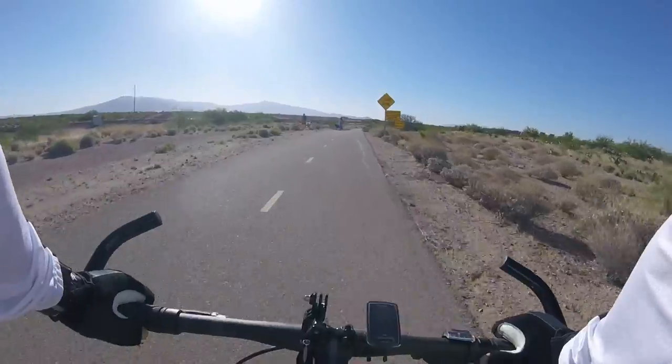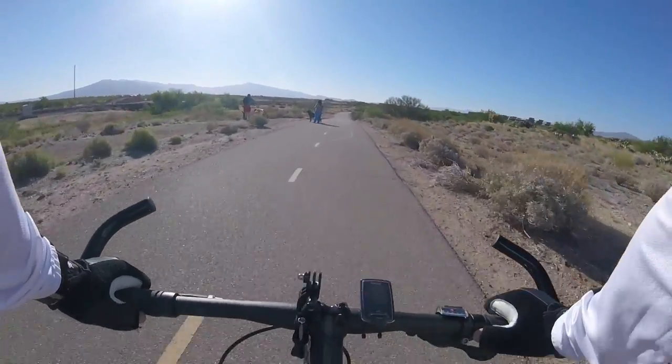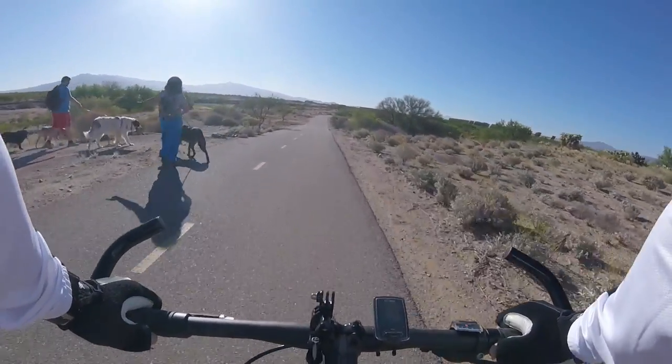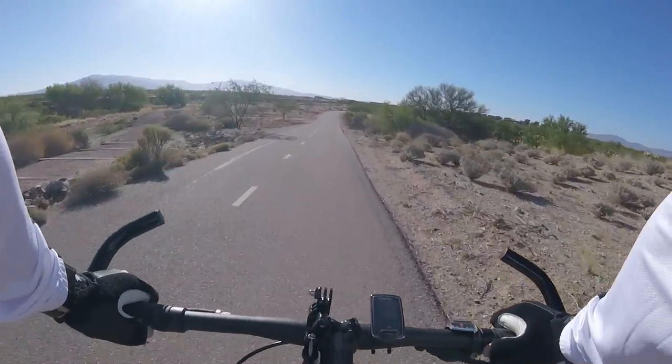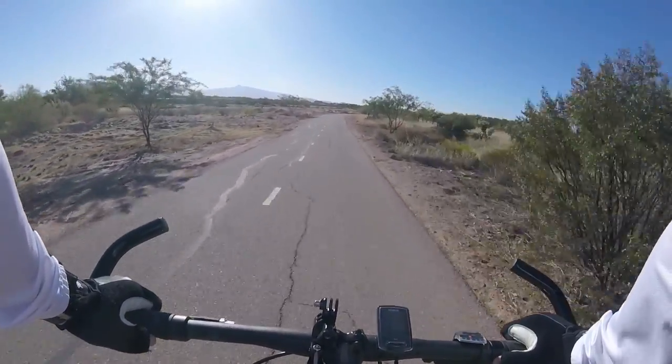It looks like there's a bunch of dogs up here. It always makes me a little nervous when you're on your bike. You never know what the dogs might do — they might run out in front of you, they might chase you.